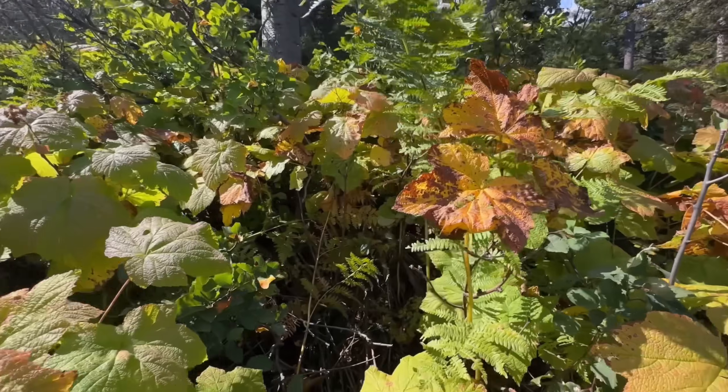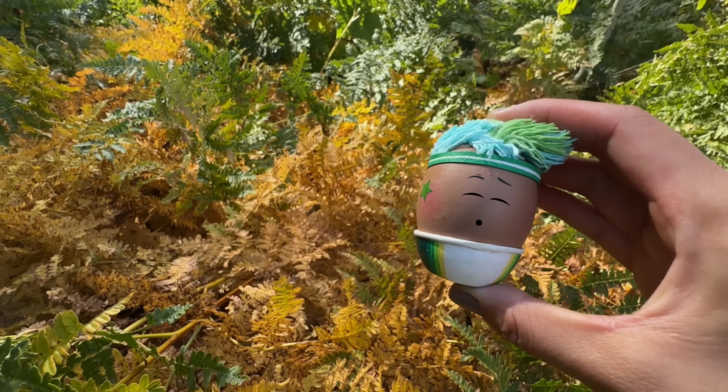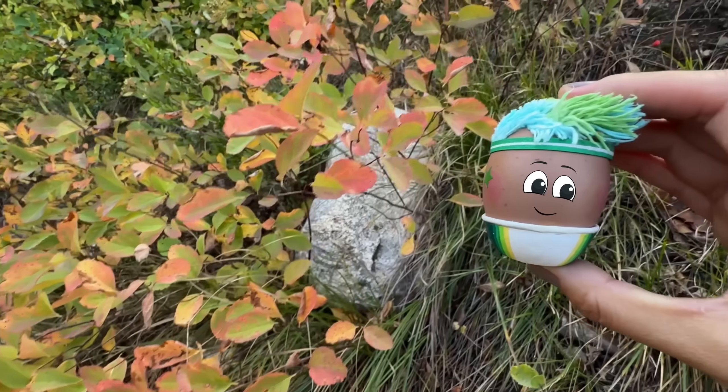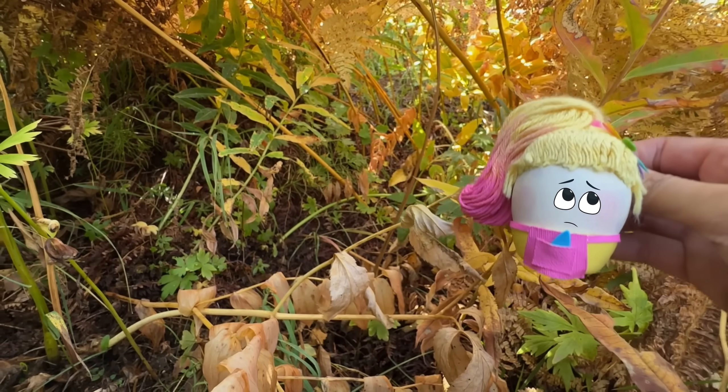This happens to all types of trees and plants, even this fern called a fracken. When the leaves run out of chlorophyll, the leaf becomes weak and falls to the ground.